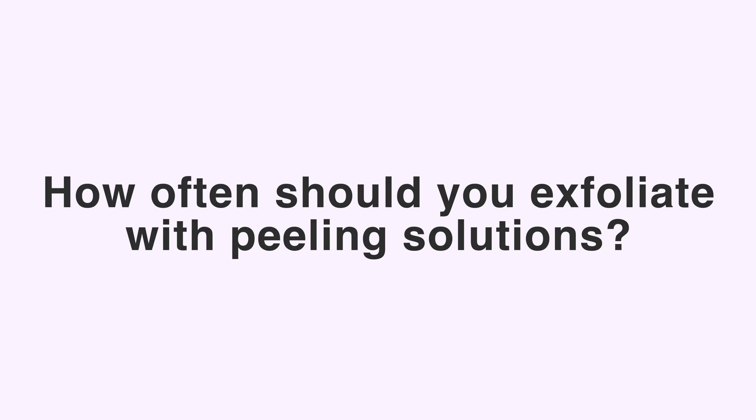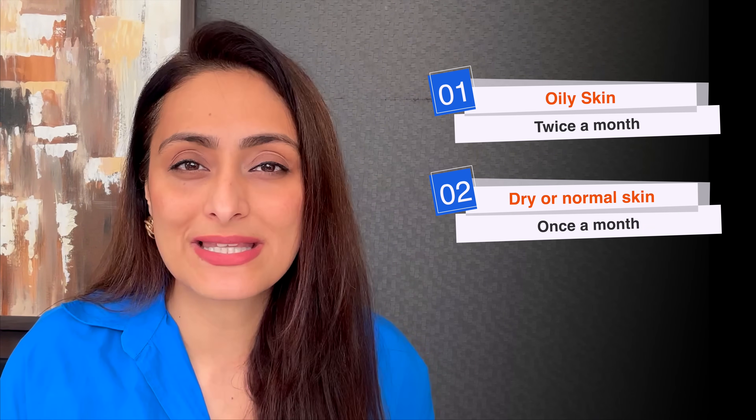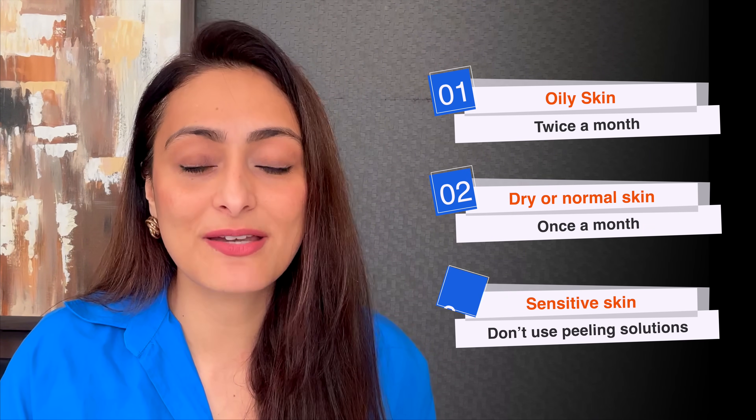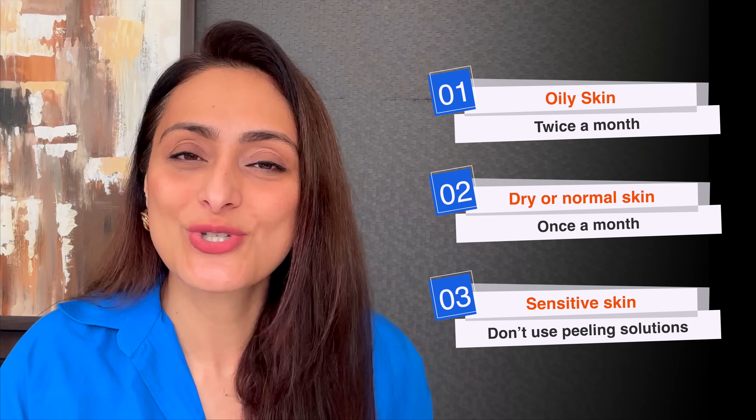So if exfoliation is causing problems, how often should you use home-based peeling solutions? If you have oily skin, use them once a week to twice a month. If you have dry skin, use them only once a month. If you have sensitive skin, be very careful — I would suggest avoiding peeling solutions entirely.